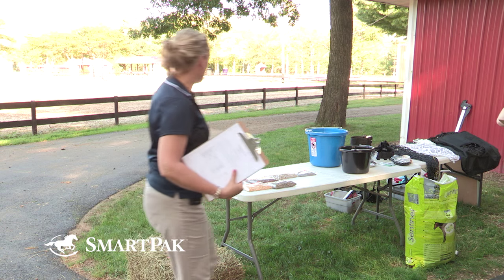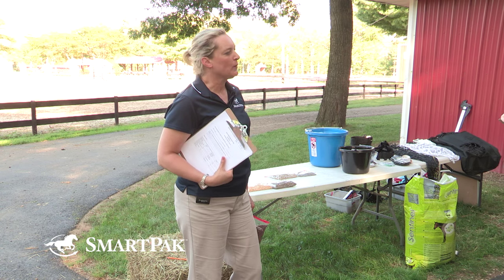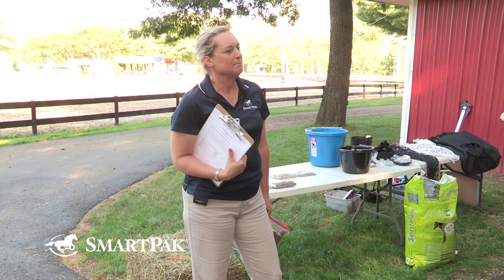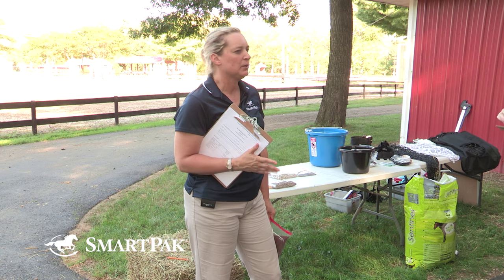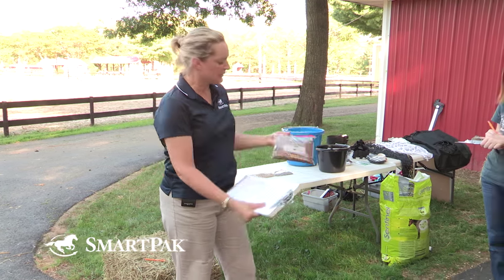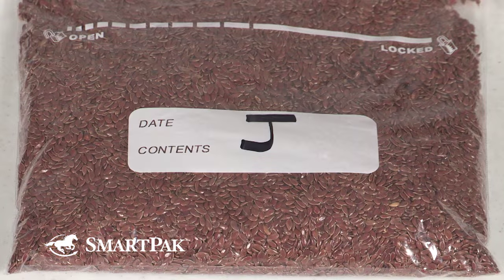What is a good percentage of NSC — non-structural carbohydrates — for those horses? About 10 to 15%, with 12 being the number most commonly cited. Clearly none of you have IR or EMS horses or you'd know that number well.